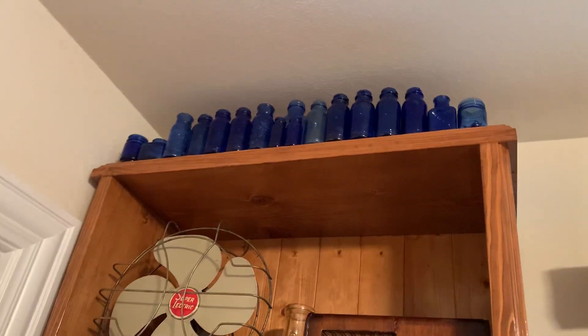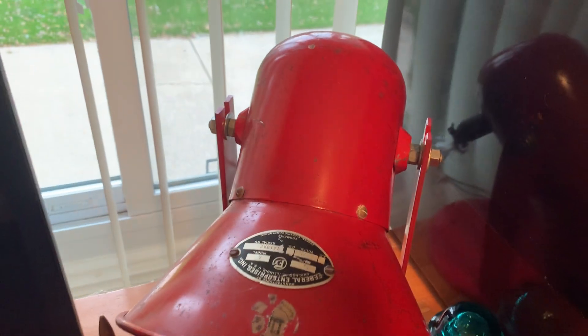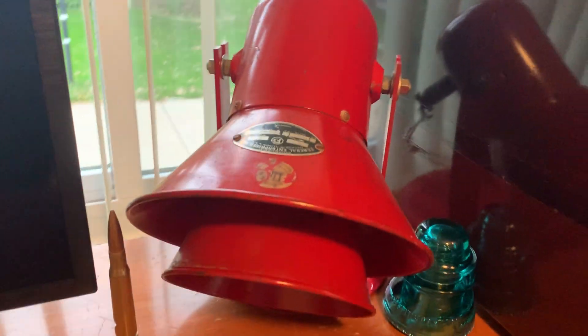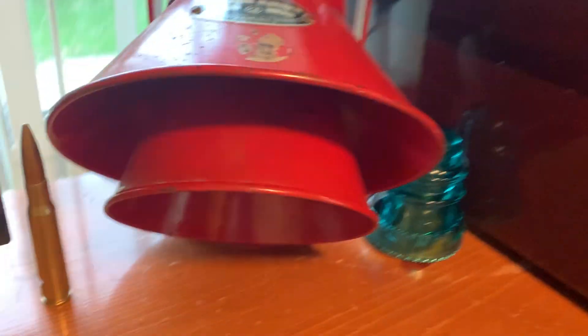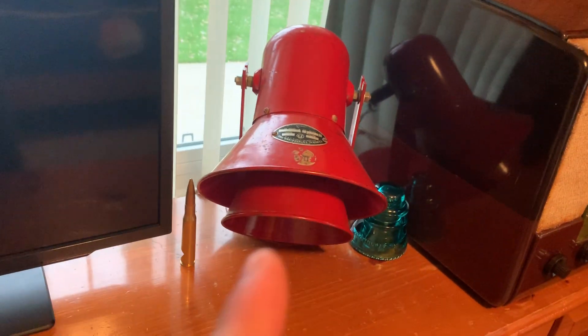Up there I have the Bromo Seltzers and other blue bottles. Right here I have a .50 caliber bullet. This is one of my favorite things I have — this is a World War II air raid siren. Here's a tag on that one if any of you want to read it. It works, but I'm not going to plug it in because it is really loud.